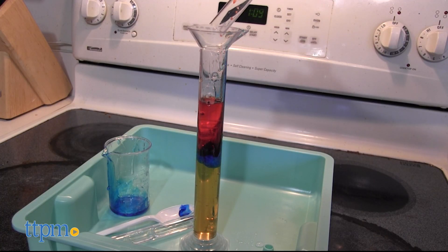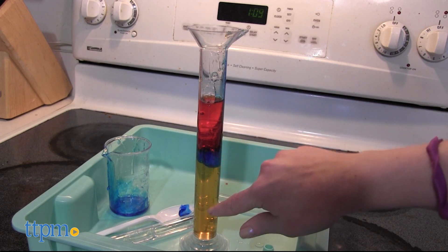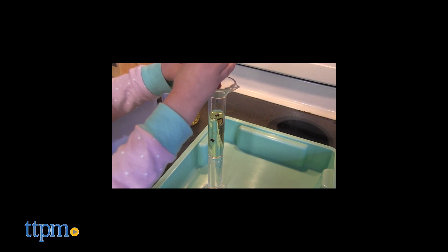kids will learn the principles of capillary action, surface tension, density, osmosis, polymers, crystals, non-Newtonian fluids, acids and bases, and more.